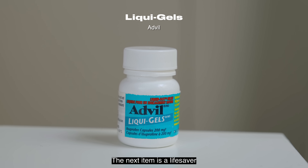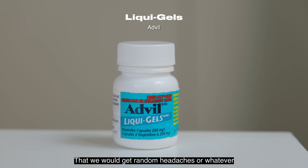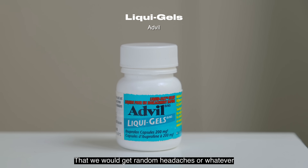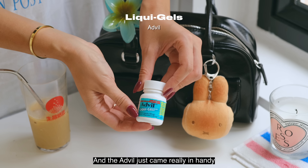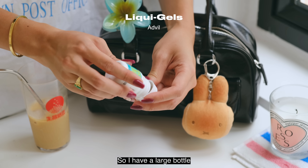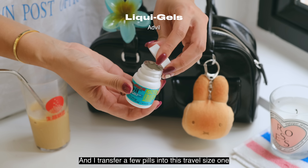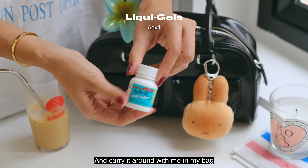The next item is a lifesaver. There were many times on the trip with friends that we'd get random headaches, and the Advil came in really handy. Advil is not available in Hong Kong, so I have a large bottle at home and I transfer a few pills into this travel-size one and carry it around in my bag.